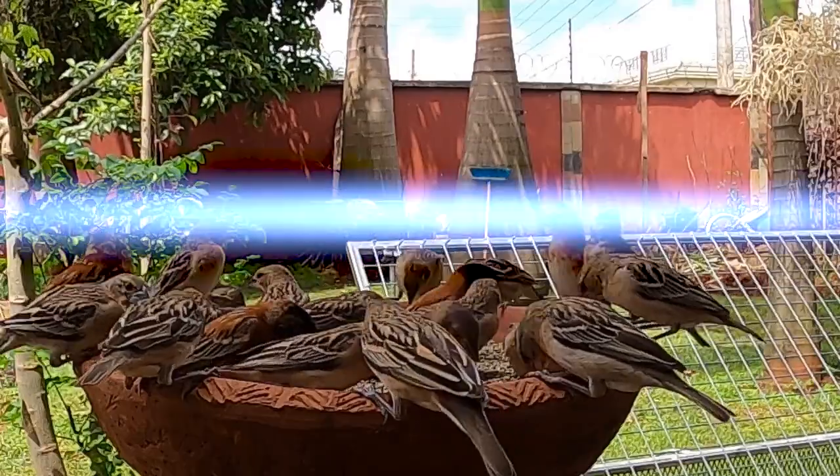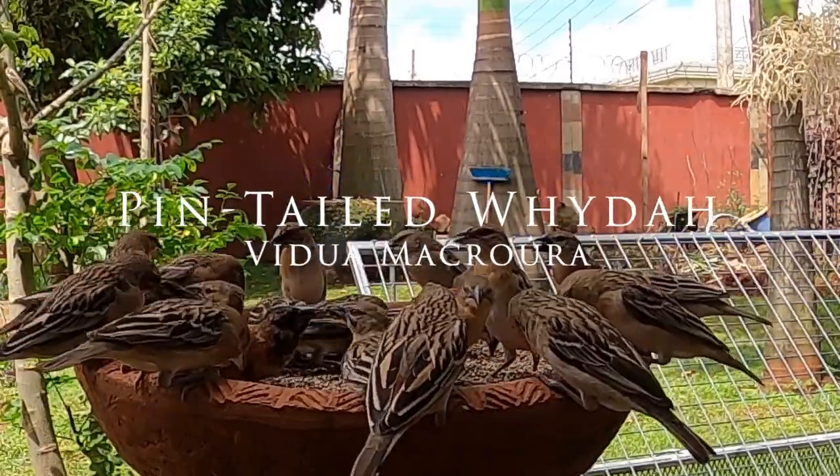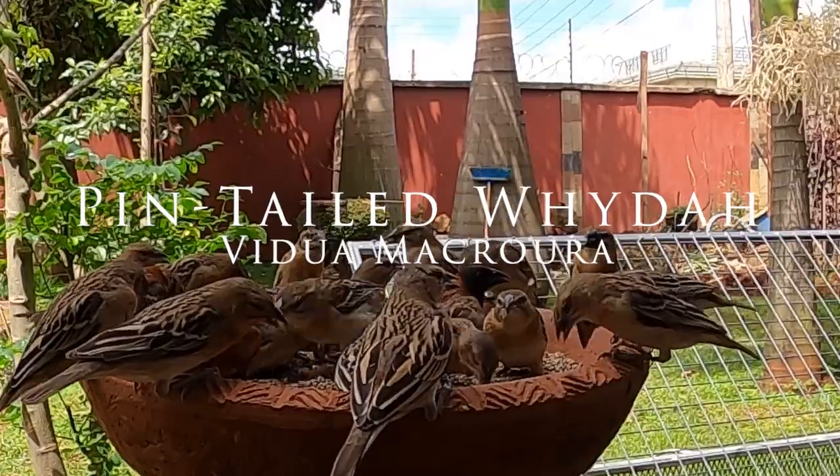These birds are called the pin-tailed whydah. The brown birds, which are most of them, are actually the females and juveniles.